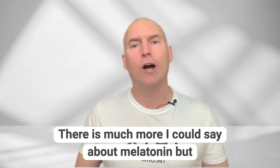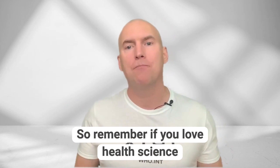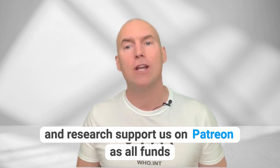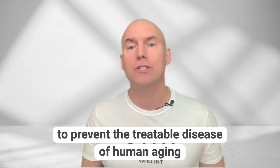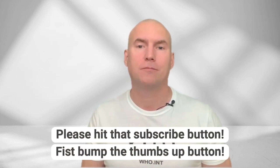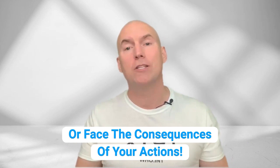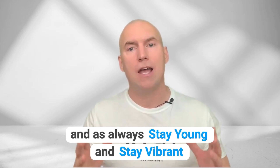There is much more I could say about melatonin, but this is simply a brief overview for your anti-aging toolkit. If you love health science and research, support us on Patreon as all funds go to furthering our knowledge in how to prevent the treatable disease of human ageing. Please hit that subscribe button, fist bump the thumbs up button, or face the consequences of your actions. Visit me at www.scienceofageing.life. And as always, stay young and stay vibrant.